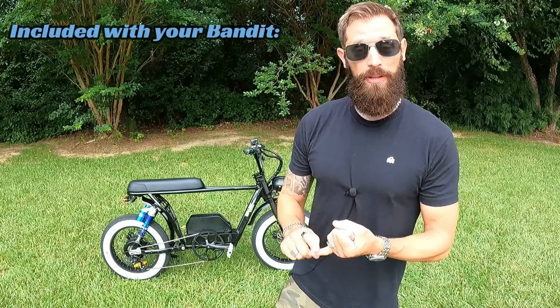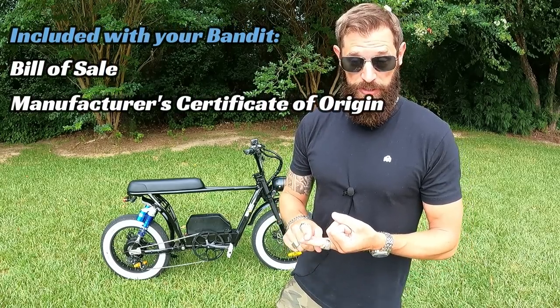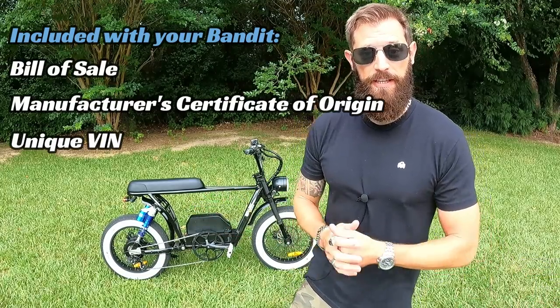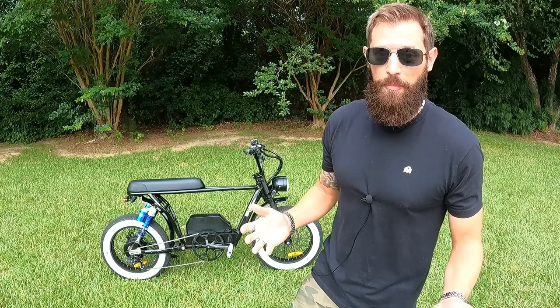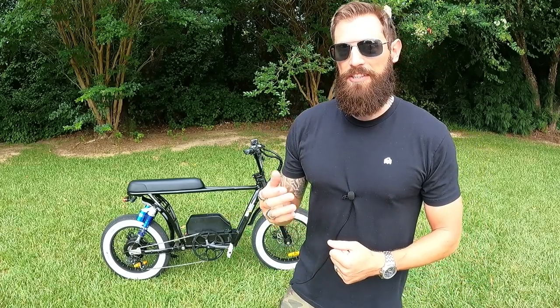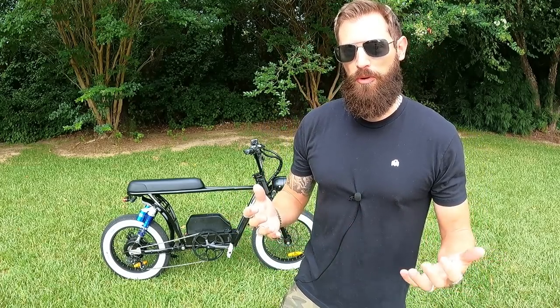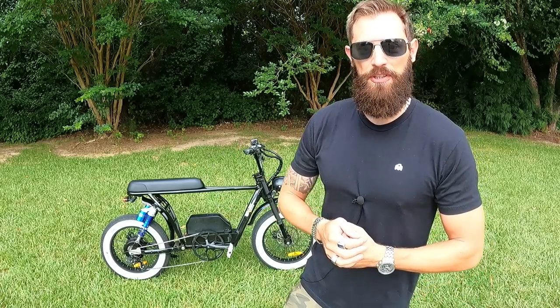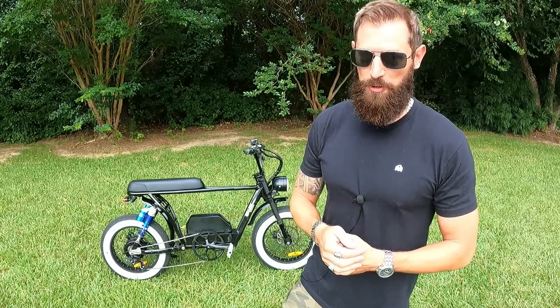One other big thing that sets the Bandit apart is when you buy this from Spark Cycleworks, they're going to give you a bill of sale, a manufacturer's certificate of origin, and the Bandit's going to have its own VIN number. So you could take this to the DMV and register it as a vehicle — 100% street legal. Although 95% of their customers don't do that, if regulations get tighter, you could plate it and ride it legally. Good peace of mind to have.